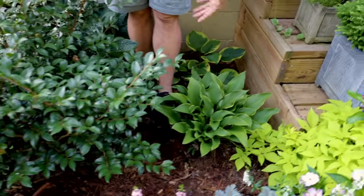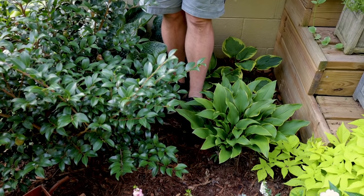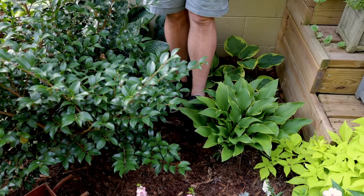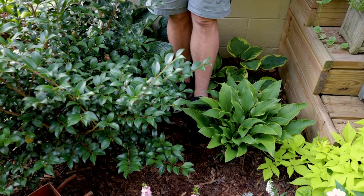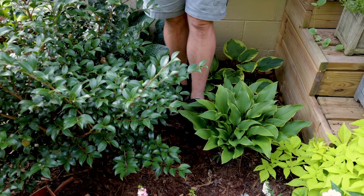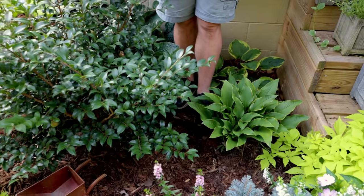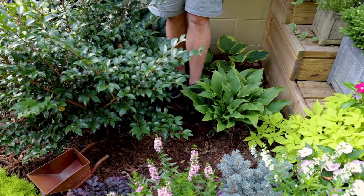There are more variegated and other hostas in containers all over this yard — eventually they'll be on the bed edges everywhere. Somebody asked me about deer; I'm in the city so I'll see one here or there, but I'm in such an urban space that I really don't have a big problem with deer. Rabbits are my big issue.